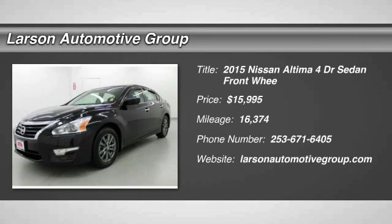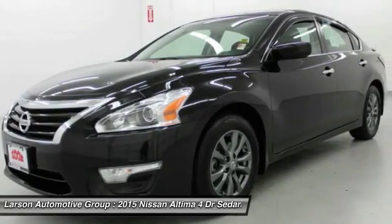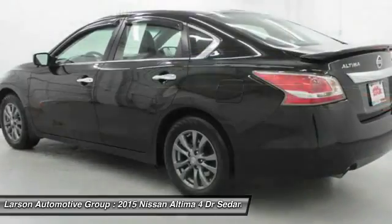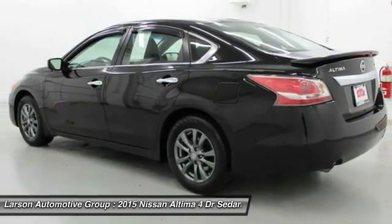The 2015 Altima. The Nissan Altima offers advanced features to make life easier, including push-button ignition, which comes standard. Combine that with a powerful V6, fuel-efficient four-cylinder engine.